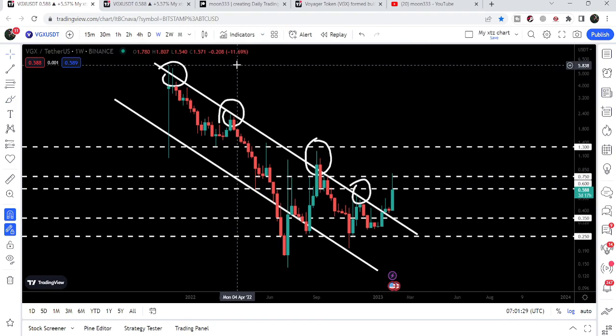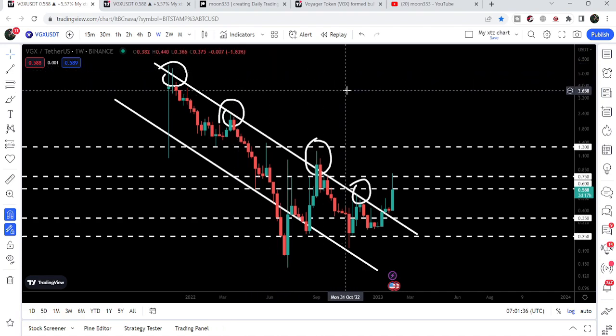Once Voyager is able to break out the 75 cents resistance, our final target can be at the top of the channel — approximately from five dollars and eighty cents to six dollars.